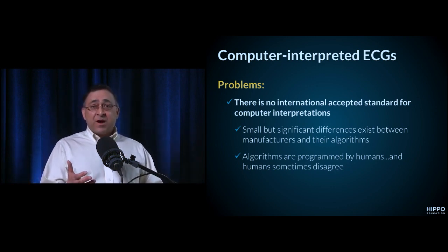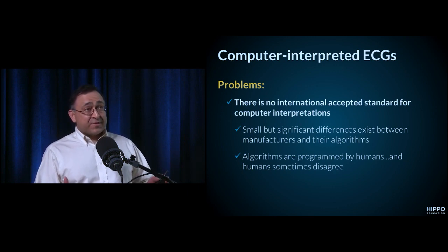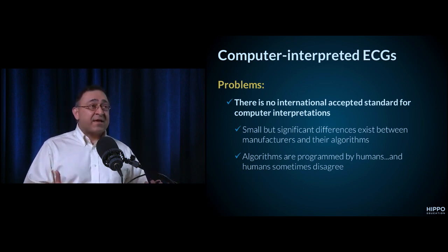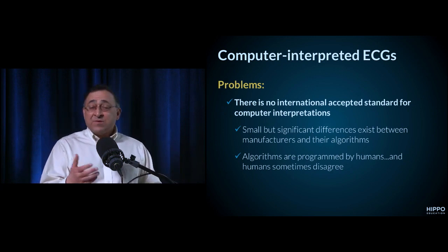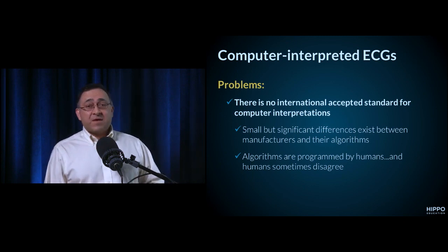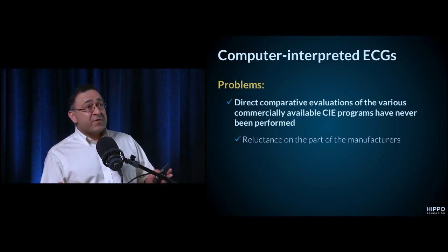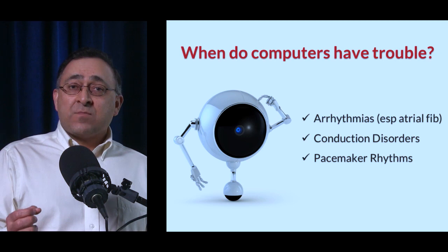It may be surprising, but there's no international standard ever established for how computers should interpret the ECG. There are multiple manufacturers — maybe six, seven, or eight — with no agreement on interpretation algorithms. Those algorithms are all programmed by humans, who are of course prone to mistakes. And there's never been a direct comparison of all manufacturers — because somebody's going to come out worst — so that study will likely never happen.